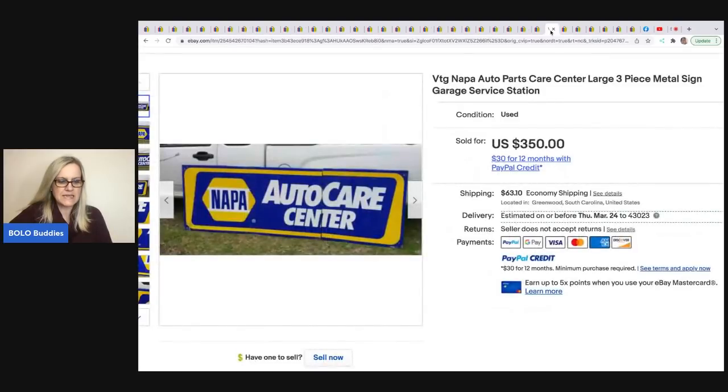The next item — there's the head vase. He paid $65 on Facebook Marketplace for a Napco sign and sold it for $350. It's a garage sign.